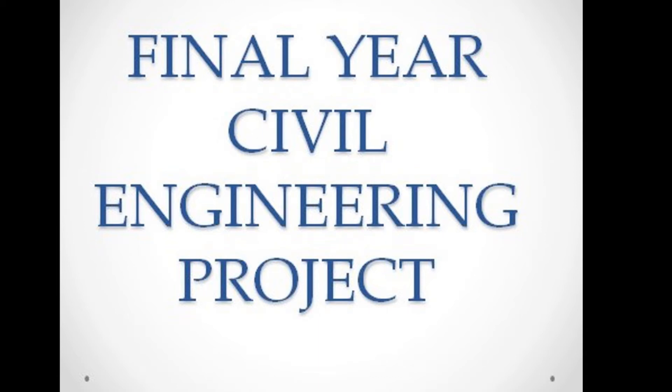Hello viewers. This is a short video describing our final year civil engineering project in CUSAT. The main aim of this video is to give a small idea about the final year civil engineering project to civil engineering students.